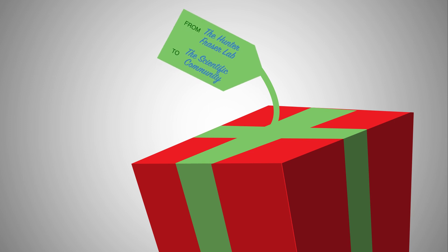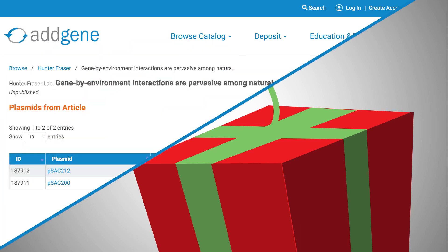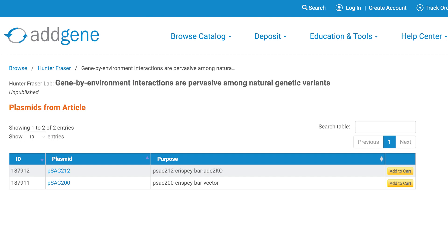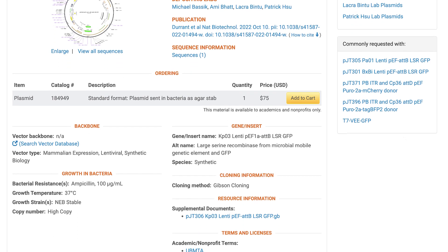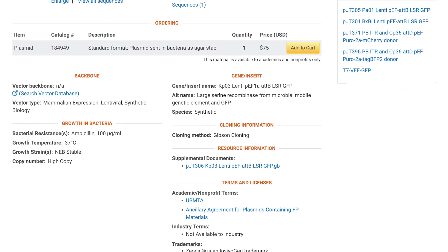The Hunter-Fraser lab from Stanford deposited a series of CRISPy-bar plasmids, which is a barcoding system to track the bacterial genome as it's influenced by the environment. With the CRISPy-bar system, they're able to track thousands of genetic variants all under different growth conditions.